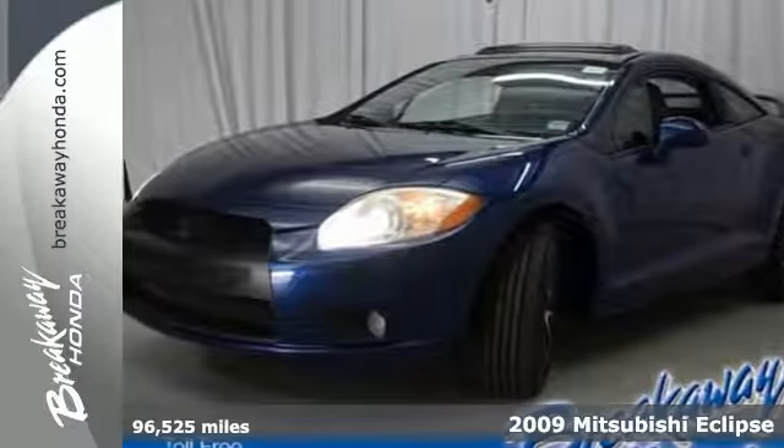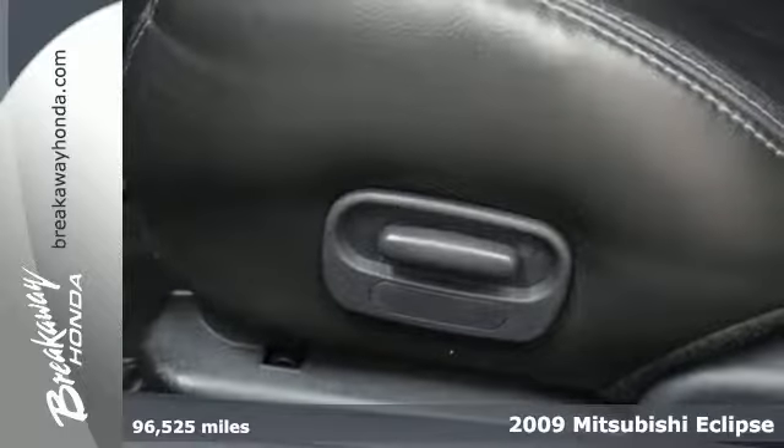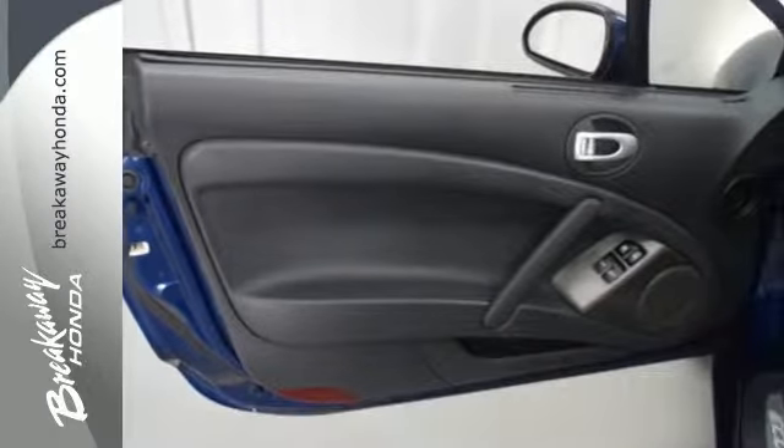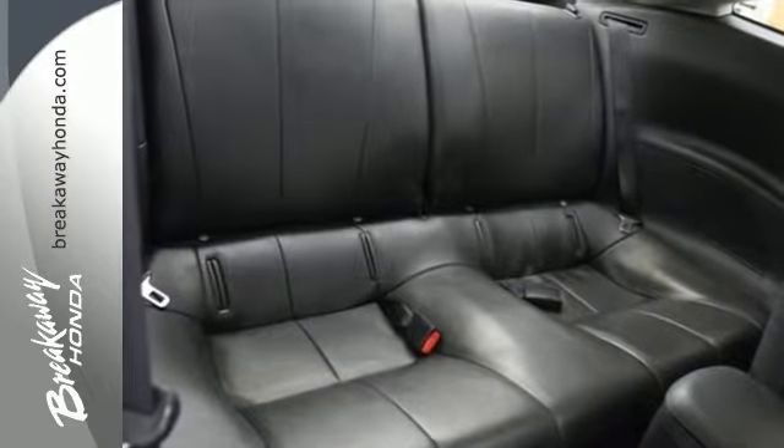It's a 2009 Mitsubishi Eclipse. True to its name, this 2009 Eclipse outshines all the others in its class with standard tilt-adjustable steering wheel, air conditioning, tire pressure monitor, and a premium audio system with a CD player.